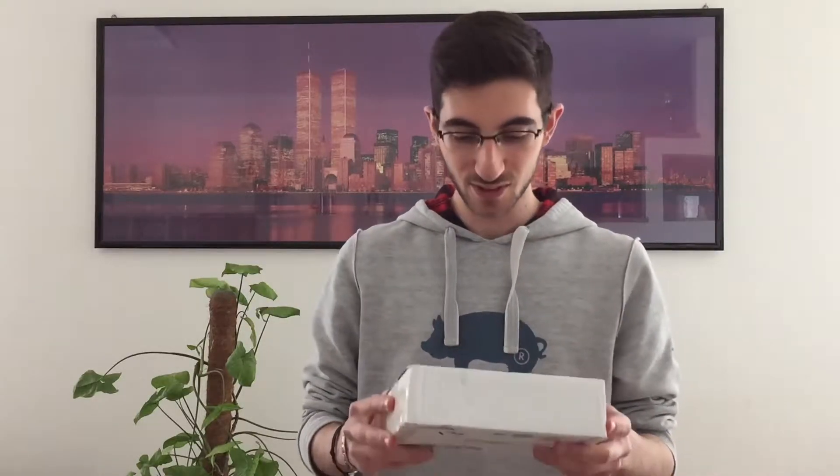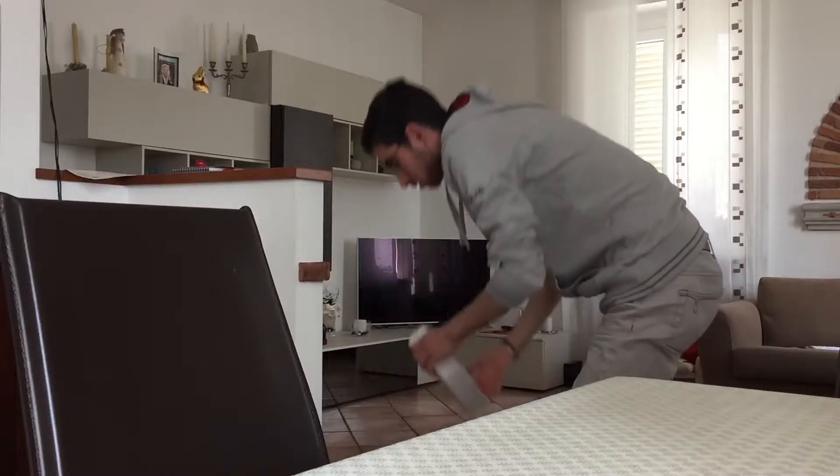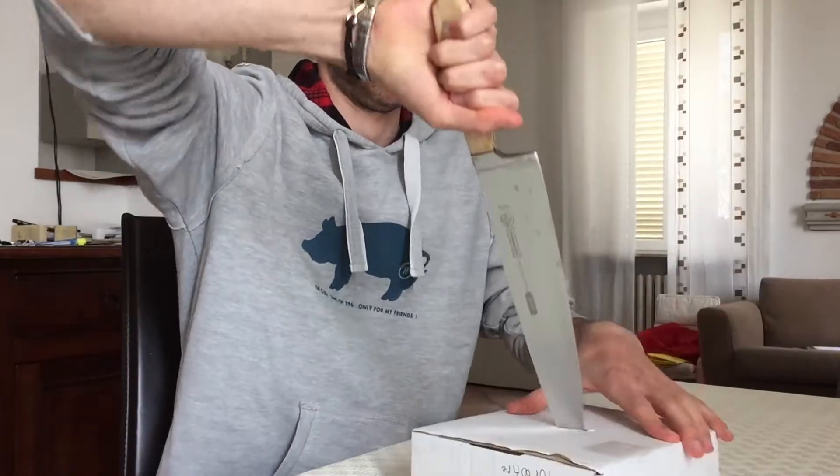It is always exciting when a package shows up in the mail, especially when you waited for that box for about a month — thank you Italian Post, as always. This is fragile, from 1968, and it is in pink. I can't believe it. Now that I've actually opened the box, it's time to take a look inside.